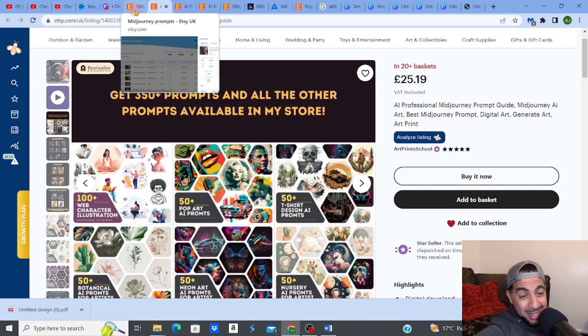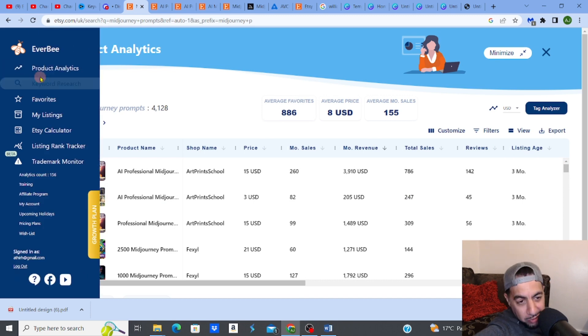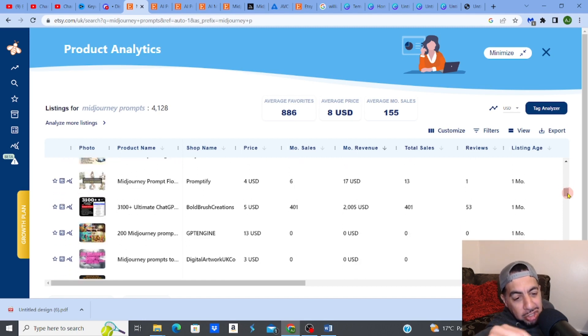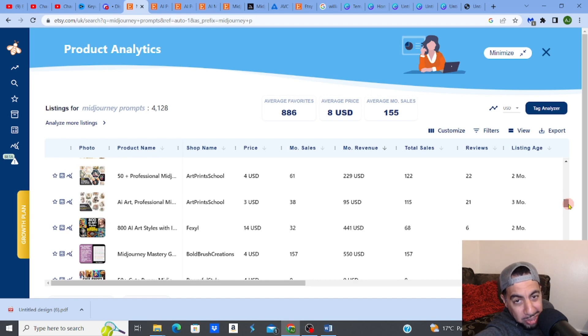The beautiful thing about MidJourney prompts on Etsy right now is that it's not that popular yet. I've typed in 'mid journey prompts' and I use Everbee as my SEO software to analyze products, do research, and help rank products. The listing age of the one making almost $4,000 is only three months. Looking down this list, there are so many listings that are one, two, or three months old — it's a new niche to get into.